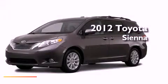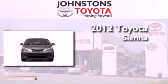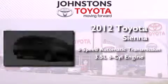This is a brand new 2012 Toyota Sienna. This vehicle has seating for seven adults and a 3.5-liter V6.